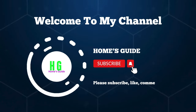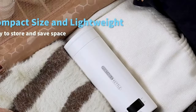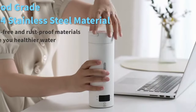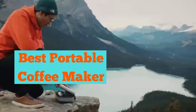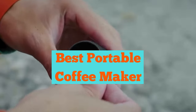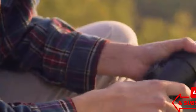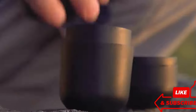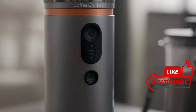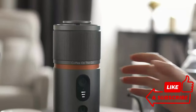Hi, this is Holmes Guide. Welcome to our channel. Today, we're diving into the world of coffee on the go with the best portable coffee makers. Whether you're a traveler, camper, or just love your coffee fresh anywhere, we've got you covered. Subscribe to our channel, hit the like button, leave a comment, and share with fellow coffee enthusiasts. Let's brew up some adventure together.